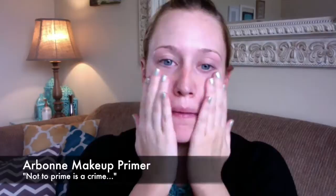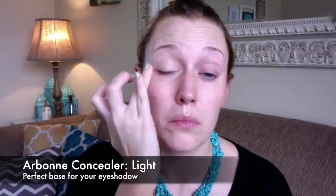First we're going in with our Arbonne Primer, applying that all over the face including onto the lids. Then we're going in with our light concealer, applying that all over the lids up to the brow bone.